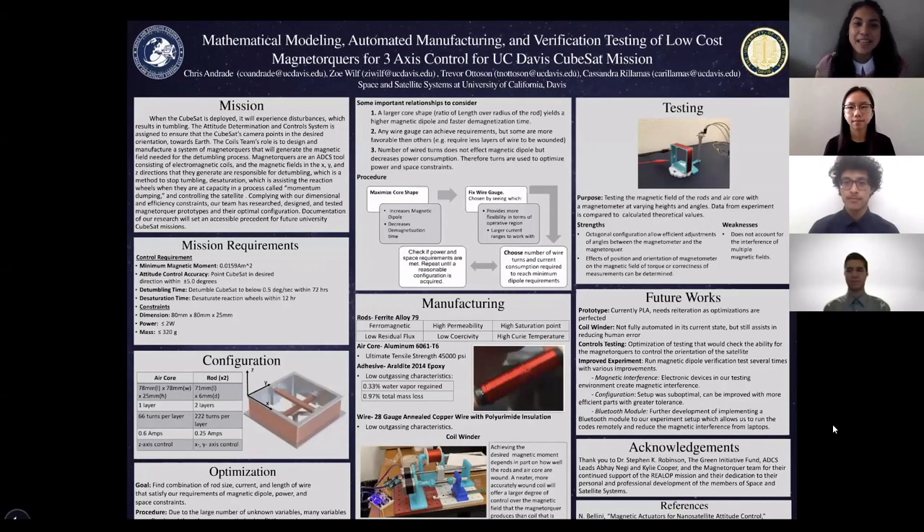Welcome, everyone. My name is Cassandra. I'm a third-year chemical engineering student. Hello, I'm Zoe. I'm a first-year science and technology studies major. Hi, everyone. I'm Chris, and I'm a second-year aerospace engineer. Hello, my name is Trevor, and I'm a first-year aerospace engineer, and we are representing the COILS team, a part of the Attitude Determination Control System subsection of the Space and Satellite Systems Club. Today we'll be presenting our current work in progress on the manufacturing and testing of magnetorquers for the UC Davis CubeSat mission.